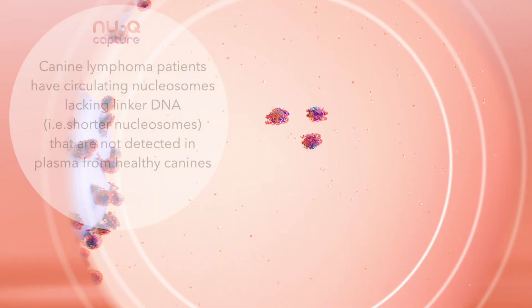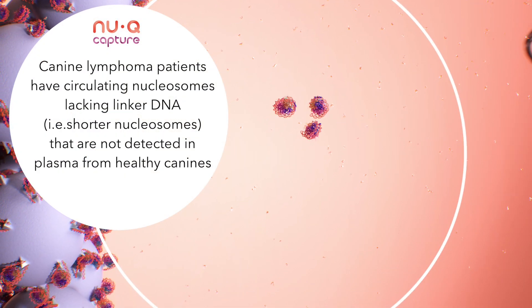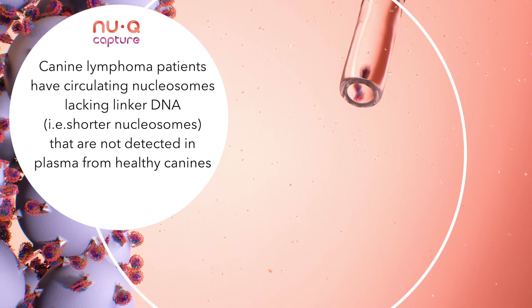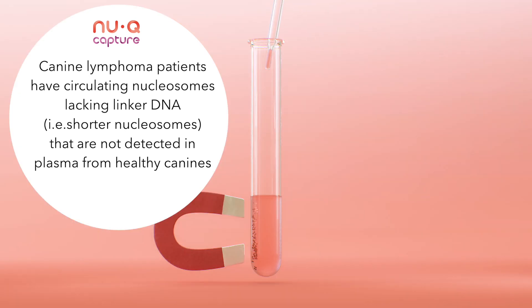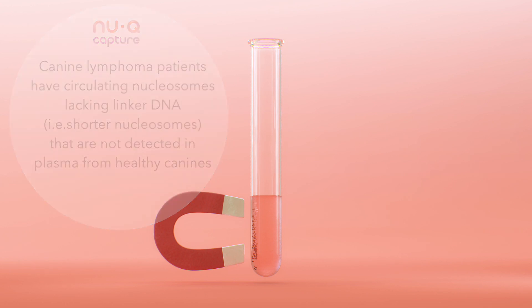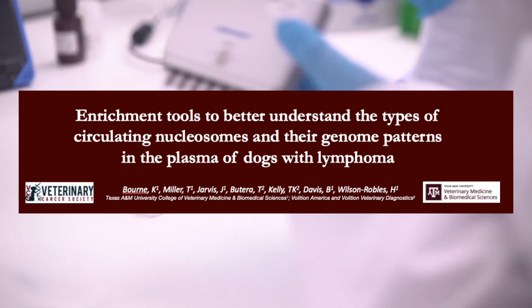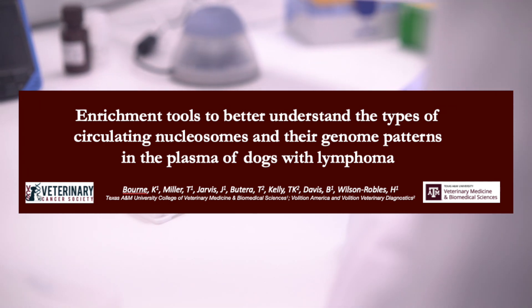Once isolated, we can then evaluate them for a variety of genetic differences. For the first time, we're reporting the isolation of cancer-specific nucleosomes in dogs with lymphoma. And in Kira's poster, she describes the different genomic patterns that we are starting to see in these dogs compared to their normal nucleosomes.